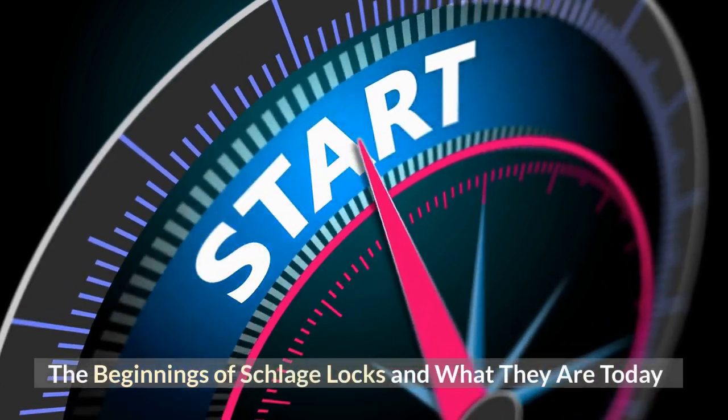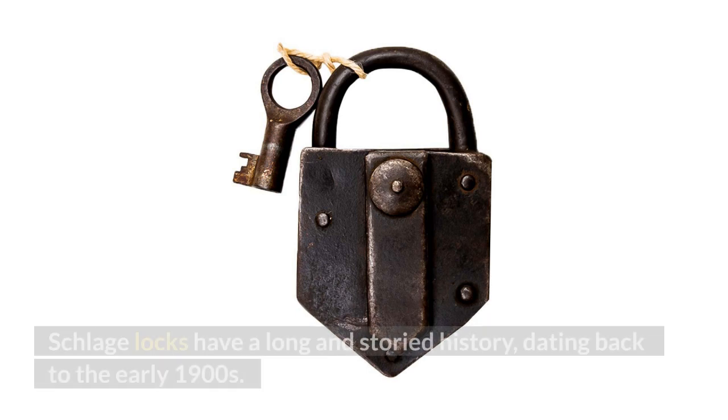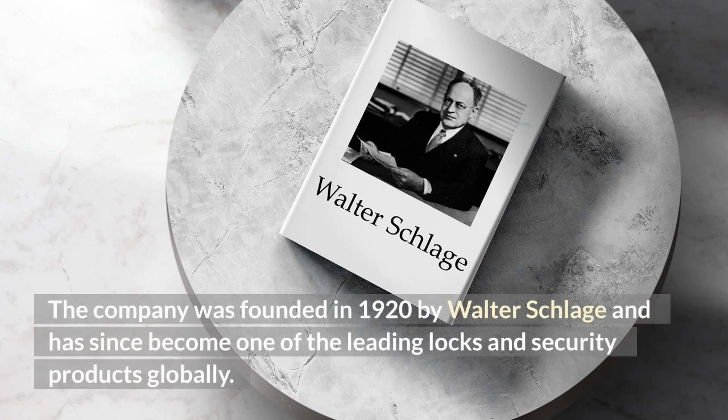The Beginnings of Schlage Locks and What They Are Today, by Elegant Lock & Key. Schlage Locks have a long and storied history, dating back to the early 1900s. The company was founded in 1920 by Walter Schlage and has since become one of the leading lock and security products globally.